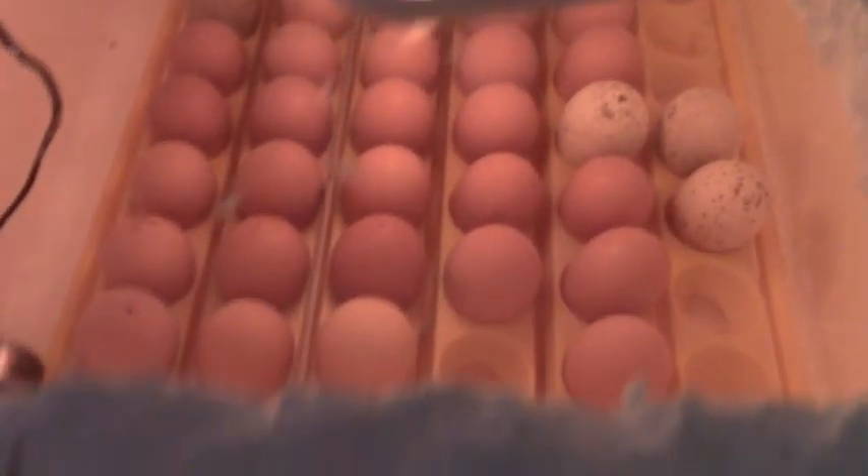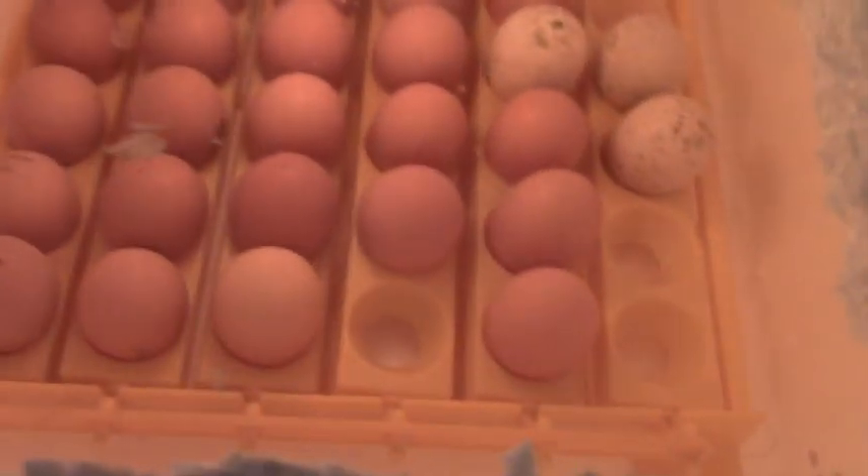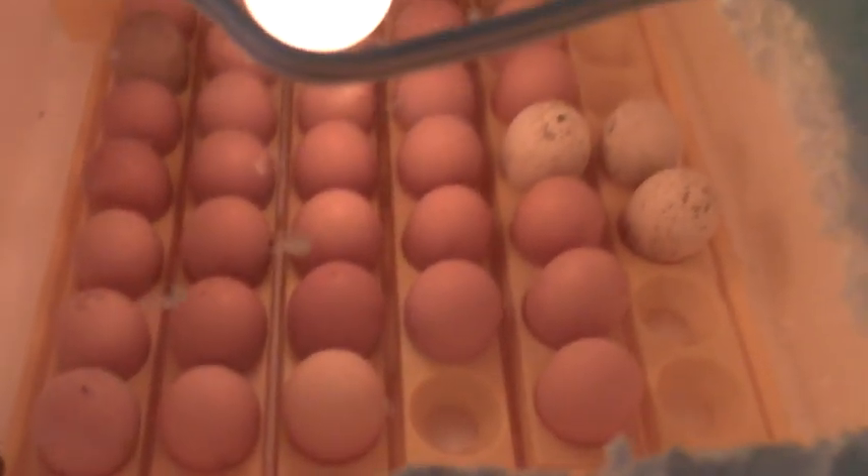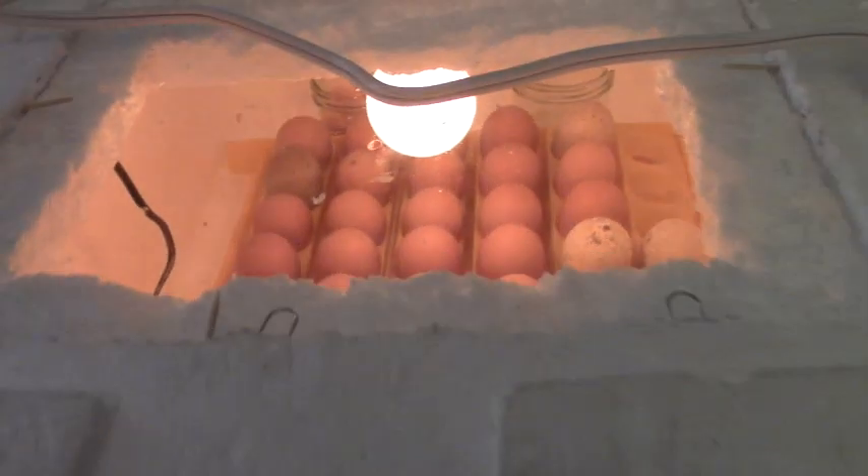And in our homemade incubator, we have 32 chicken eggs and four turkey eggs. So this is the homemade incubator. Temperature's got to come up a bit because I just opened it to put the egg turner in. We have not built the new egg turner yet.